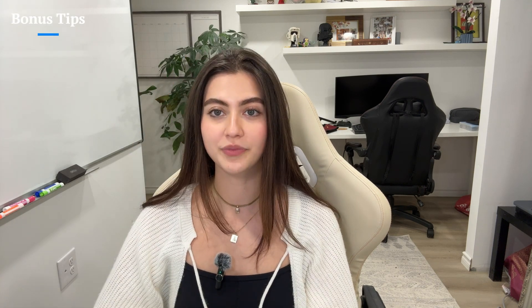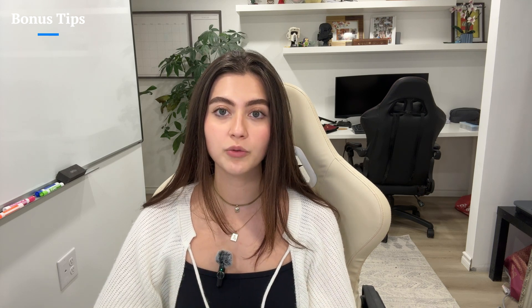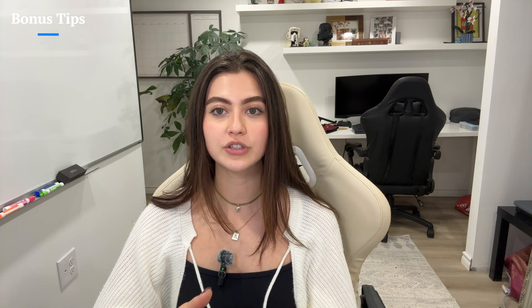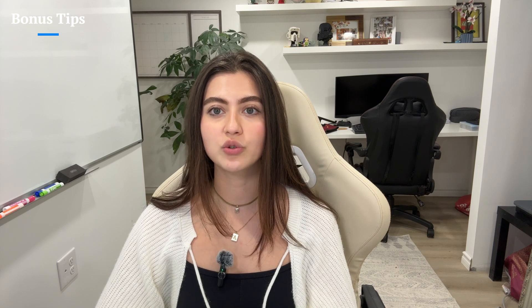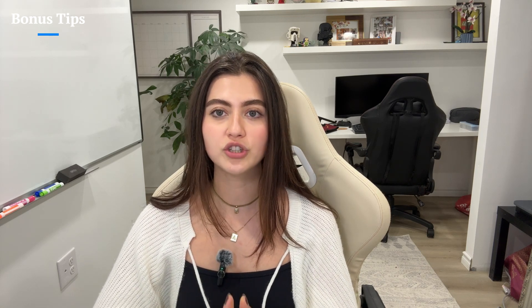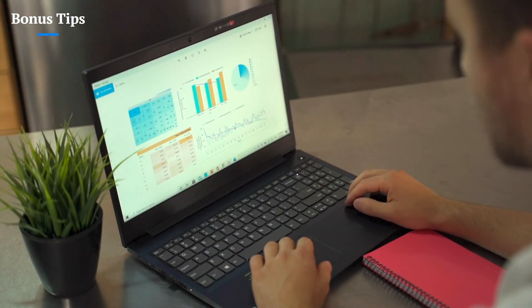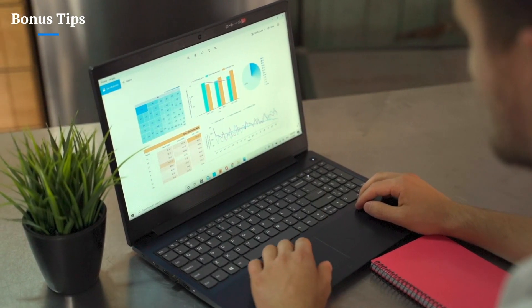Let's go over some bonus tips that can help you land a job even faster. First, network smartly — 80% of jobs are filled through networking. Follow people on LinkedIn, comment on posts, and message hiring managers; you never know who might refer you. Also, tailor your resume for the specific role you're applying for. Carefully analyze each job description and tweak your experience to match key requirements. For example, if the job mentions business intelligence tools, highlight your Power BI or Tableau dashboards and automated reporting using SQL.